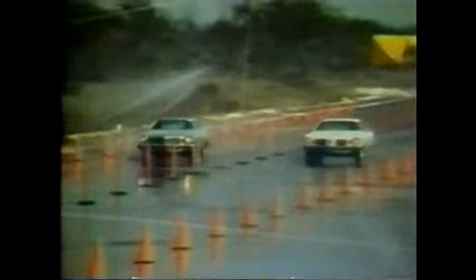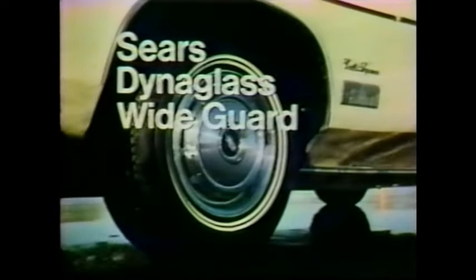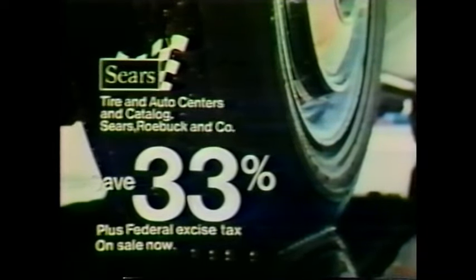Worn tires versus new tires. Watch the difference in stopping traction. If you've got worn tires, buy now and save on the Sears Dyna-Glass Wide Guard, our all-time best-selling belted tire. The Sears Dyna-Glass Wide Guard. Now save 33%, only at Sears.